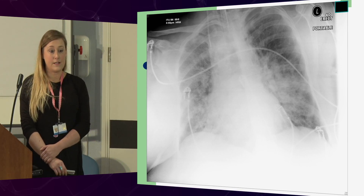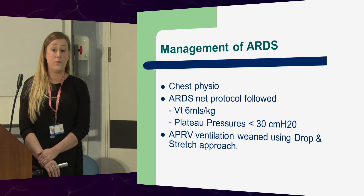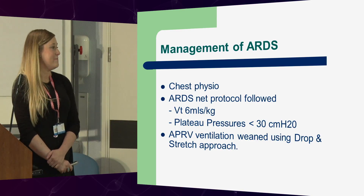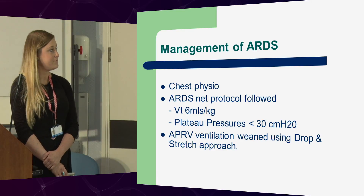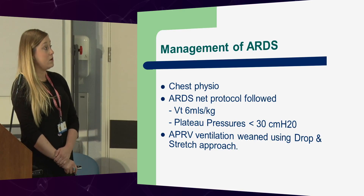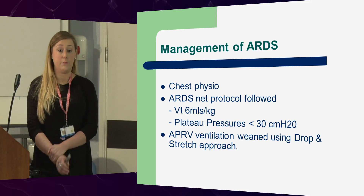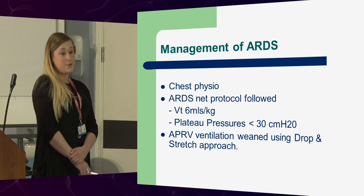This lady made a full recovery and went home. The time she spent in the ITU was 25 days, 22 of which she was still on the ventilator. But she went home, and actually a couple of weeks ago she walked into the unit. I walked past her and didn't recognise her until she called out my name. It was amazing to see her actually walk out of there because we had some very hairy moments when caring for her. During her stay, she had chest physio twice a day. We were following the ARDS NET protocol, lung protective ventilation, low plateau pressures, and she had APRV ventilation before the prone, during the prone, and a little bit after, where we did the drop-in stretch. We had her on a tracheostomy, weaned her off that, and she went home and made a full recovery.